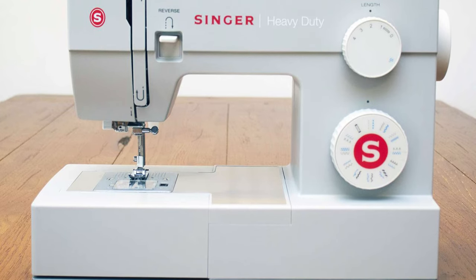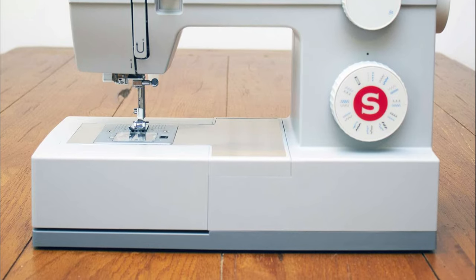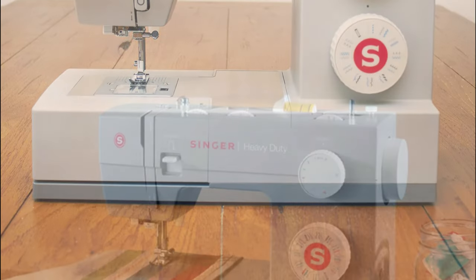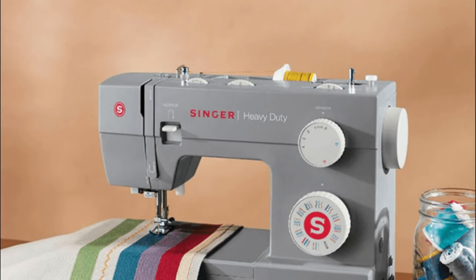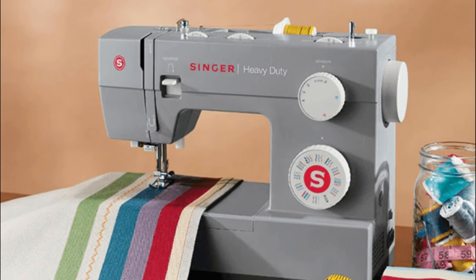With 23 built-in stitches, including basic, decorative, and stretch stitches, the 4423 offers a good variety for most sewing needs. The machine also features an automatic needle threader, saving you time and frustration. The stainless steel bed plate ensures smooth fabric feed, minimizing the risk of uneven stitches.